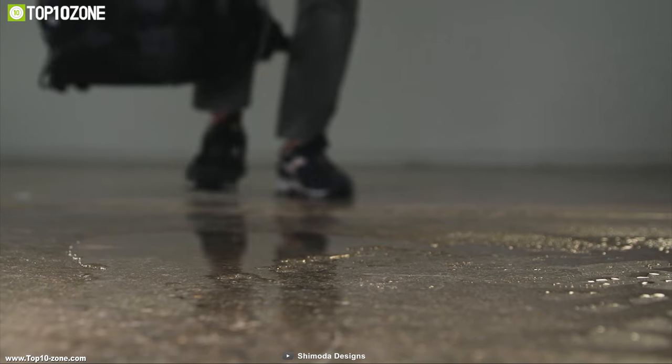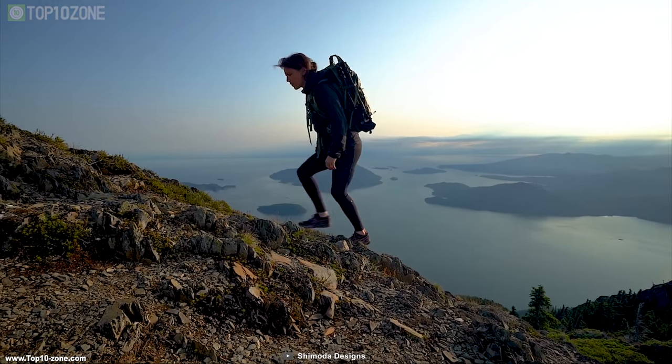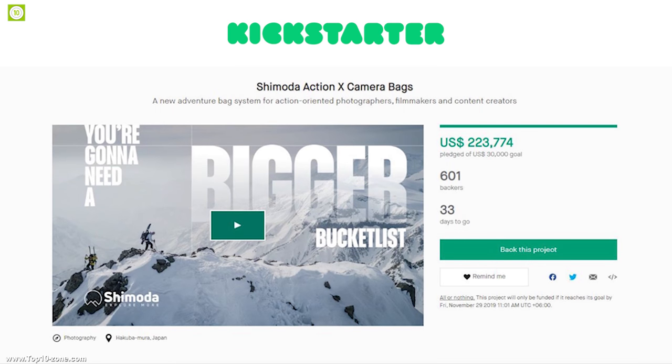If you are thinking of getting a backpack for your cameras, you should definitely go for the Action X series. The Shimoda Action X series backpacks are currently going through their crowdfunding campaign on Kickstarter and you should back them up.